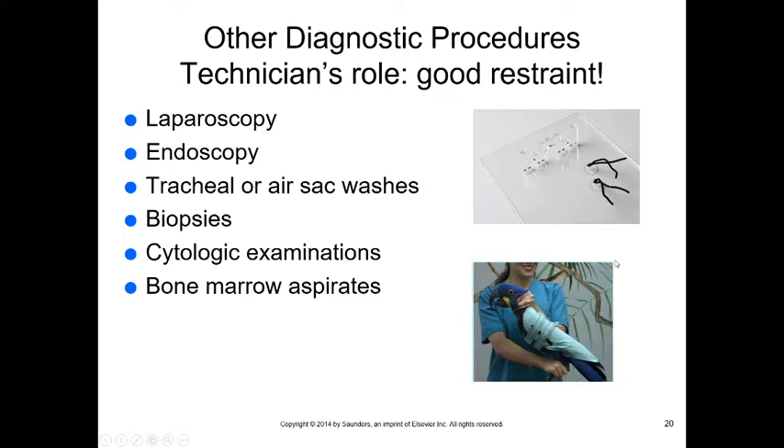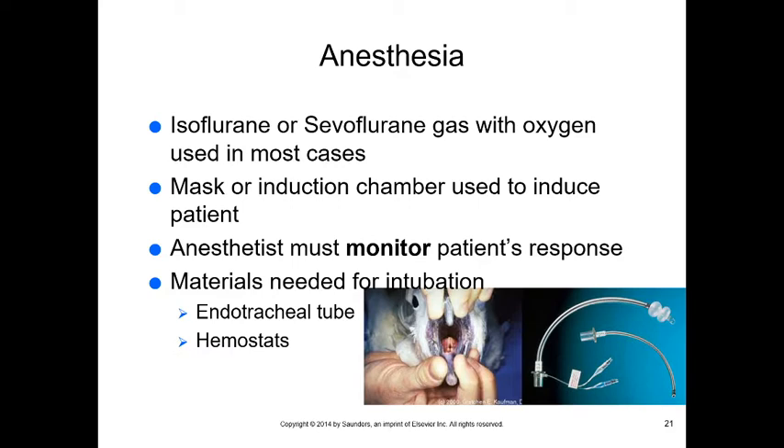We can also do laparoscopy, endoscopy, tracheal washes, air sac washes, biopsies, cytologic examinations, and bone marrow aspirates — these are often found in specialty clinics. For anesthesia, we use gas anesthesia, usually isoflurane or sevoflurane with oxygen. We can use an induction chamber or mask, then intubate with a small tube into the glottis. Be very careful not to put too much pressure into the lungs.